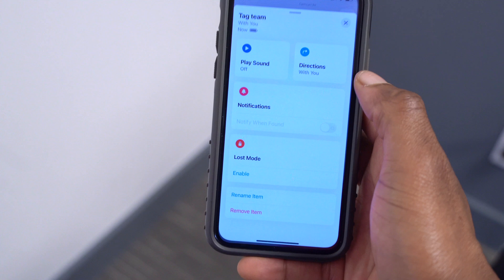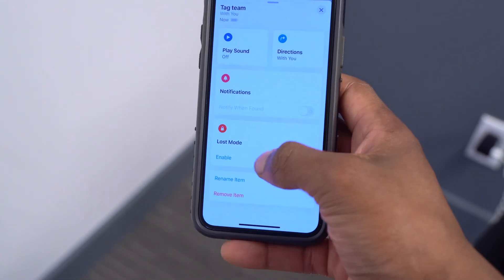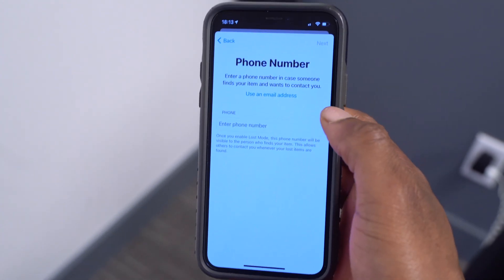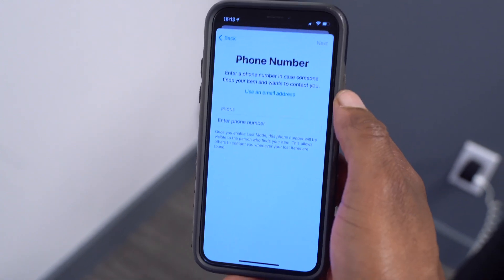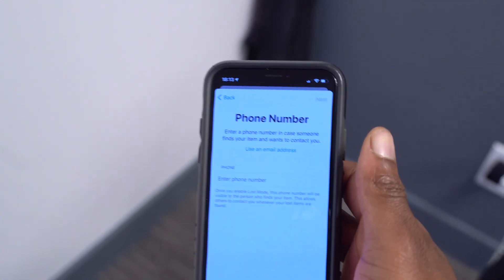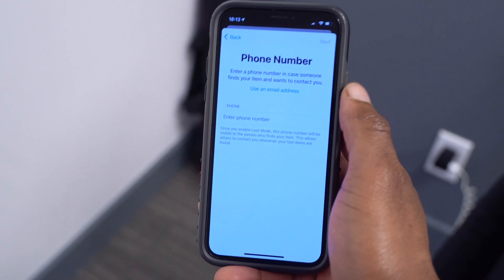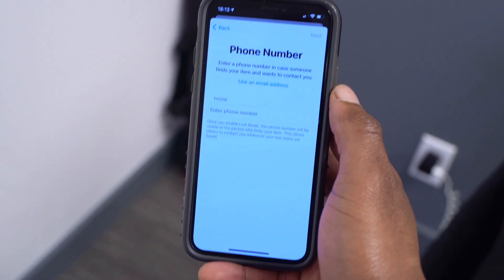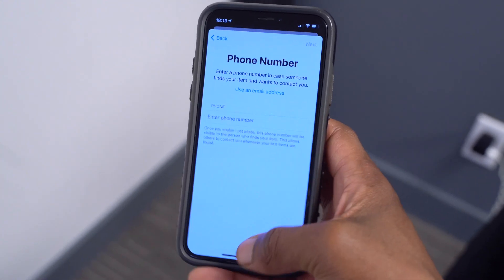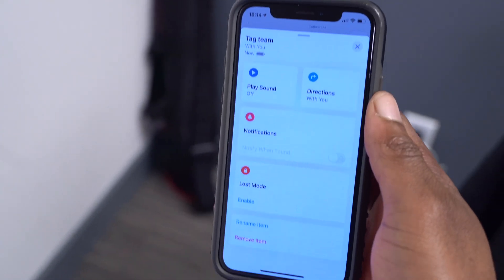Something else updated is in the Find My network. With your AirTag connected — for example, my AirTag called 'Tag Team' — if you put it in Lost Mode and click Continue, you now have the option to add an email address. Before, you could only add your phone number, but a phone number is private and you don't want strangers getting it. Now you can use your email address, and it will automatically fill in using your Apple ID email. This leads to better privacy with AirTag and Find My.